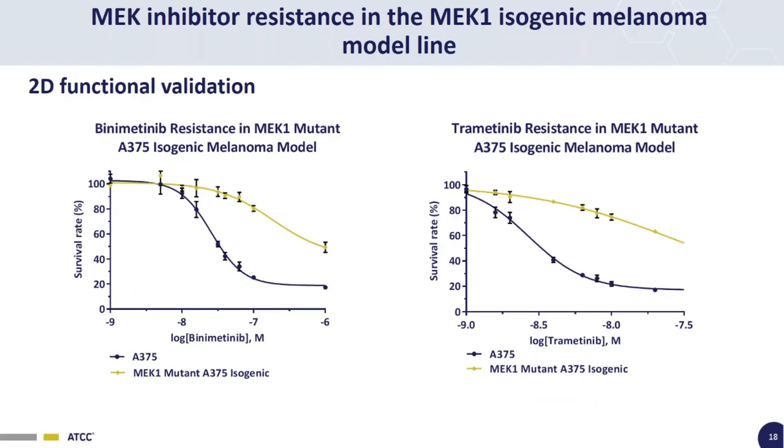Because the MEK1 isogenic melanoma model line is resistant to both MEK and BRAF inhibitors, we can do one more layer of functional validation with MEK inhibitors. Using two commercially available MEK inhibitors — Binimetinib (also known as MEK162) and Trametinib — we again have the parental A375 cell line as baseline, and the MEK1 mutant showing significant resistance to these MEK1 inhibitors.